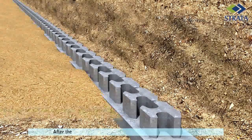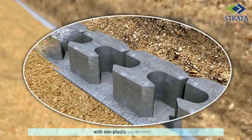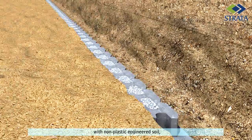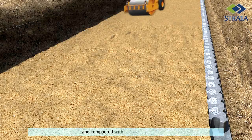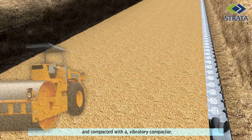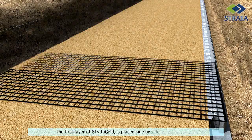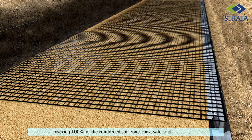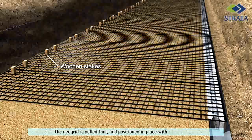After the first layer of blocks, the reinforced soil zone is now backfilled with non-plastic engineered soil and compacted with a vibratory compactor. The first layer of geogrid is placed side by side without overlaps, covering 100% of the reinforced soil zone for a safe and robust design. The geogrid is pulled taut and positioned in place with wooden stakes.